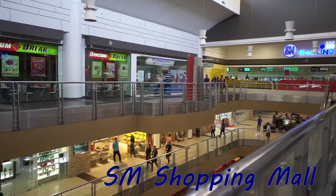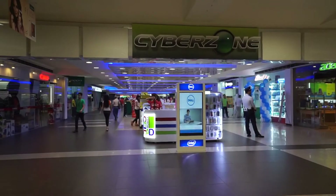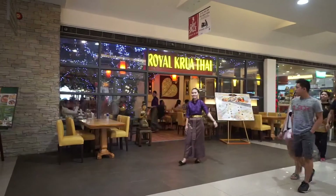As mentioned before, the hotel is just across the road from SM Shopping Mall. This is a huge mall with plenty of shops, cinemas, and a bowling alley. You can also buy tickets for ferries here or dine at one of the many restaurants located here.